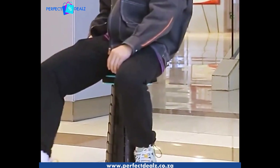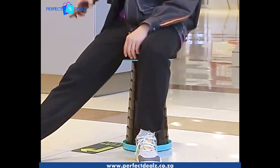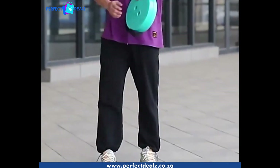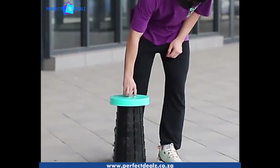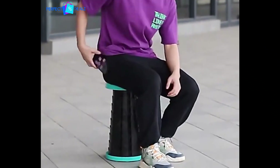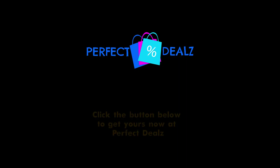Get your Portable Retractable Folding Stool today and make your outdoor activities more comfortable and convenient. So what are you waiting for? Click the button below to get yours now at Perfect Deals.